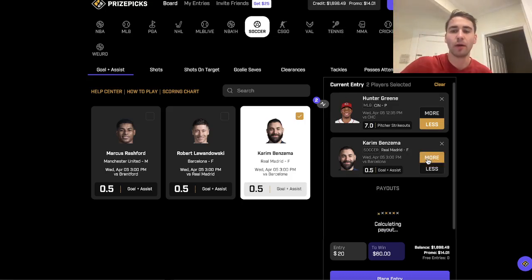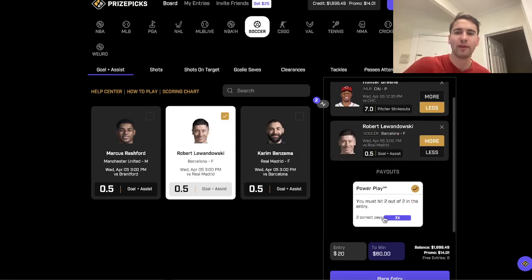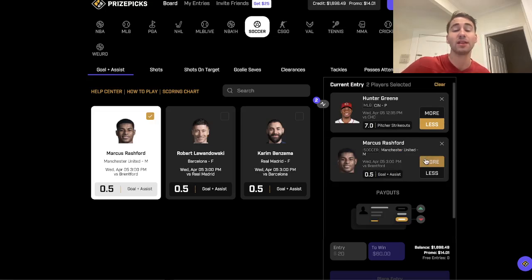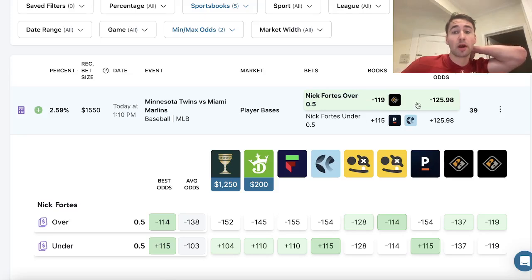What makes PrizePicks a really interesting platform is it doesn't matter if you take overs or unders — you're always getting a 3x payout for a two-pick power play. The way PrizePicks works is they don't vary payouts depending on if you select overs or unders. Any two-pick entry, you're always getting a 3x payout. It's the same for five-pick entries — your payout is static.